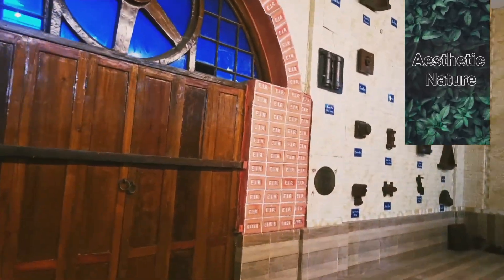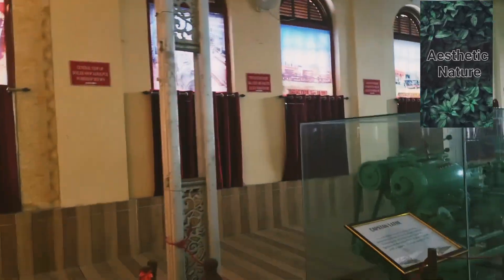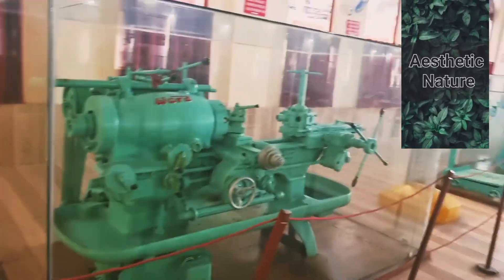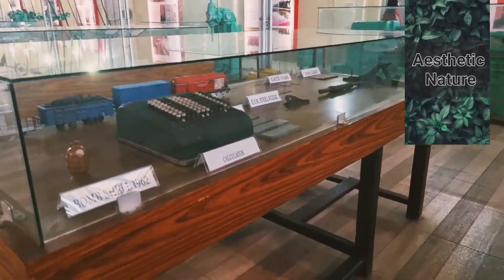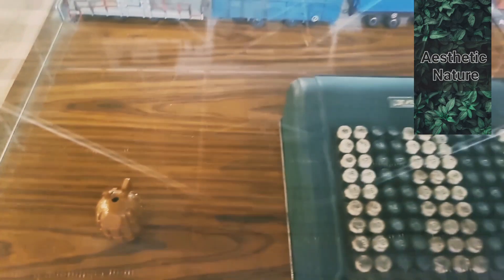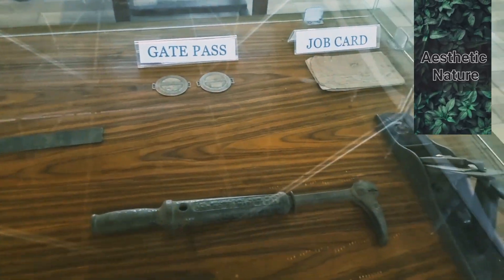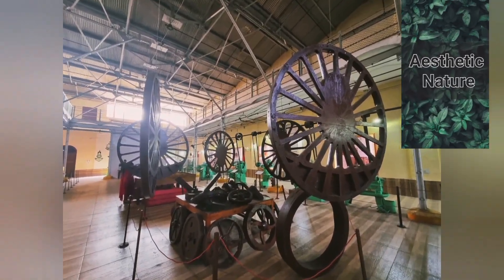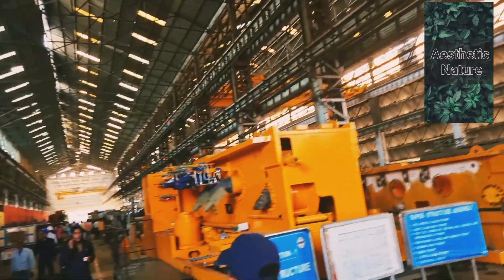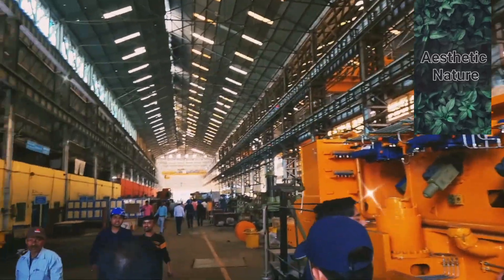Jamalpur workshop was a significant supplier of cast iron sleepers. Starting in 1961 it produced several rail currents. It also produced electric arc furnaces, ticket printers, and the high-capacity synchronized lifting jacks known as Jamalpur jacks. The school attached to the Jamalpur workshop eventually became the IR Institute of Mechanical and Electrical Engineering.